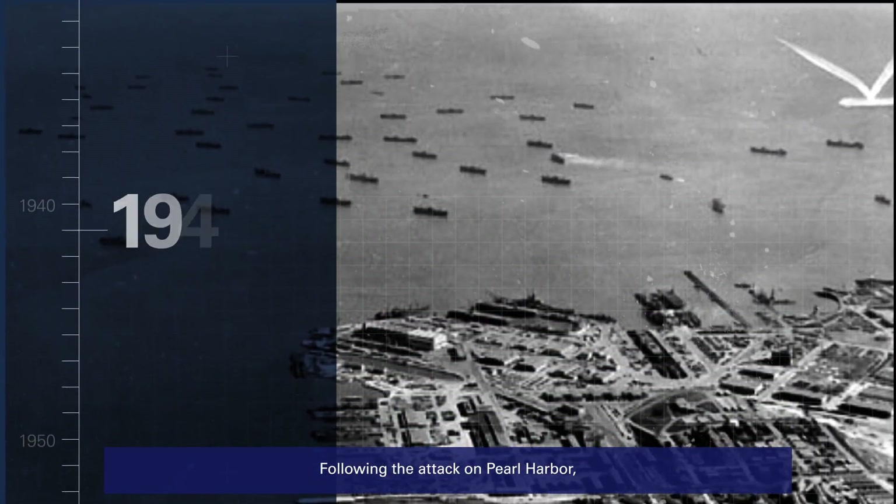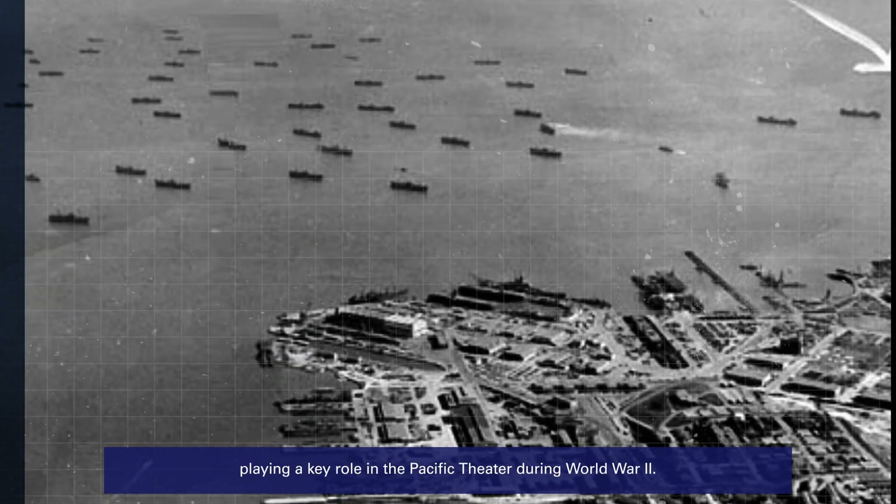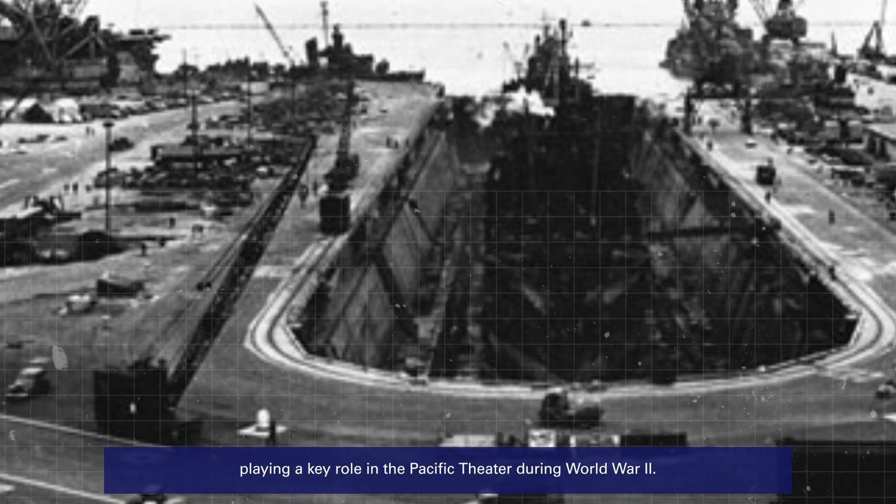Following the attack on Pearl Harbor, the property became one of the U.S. Navy's major shipyards on the west coast, playing a key role in the Pacific Theater during World War II.